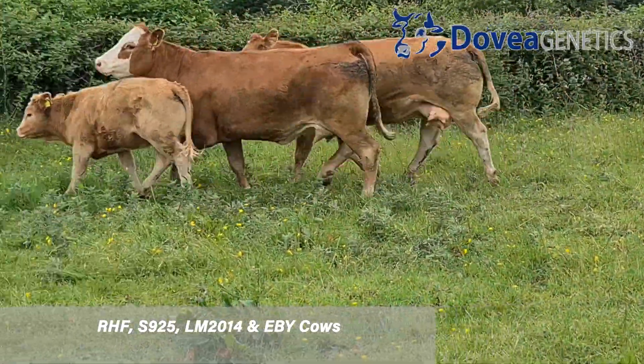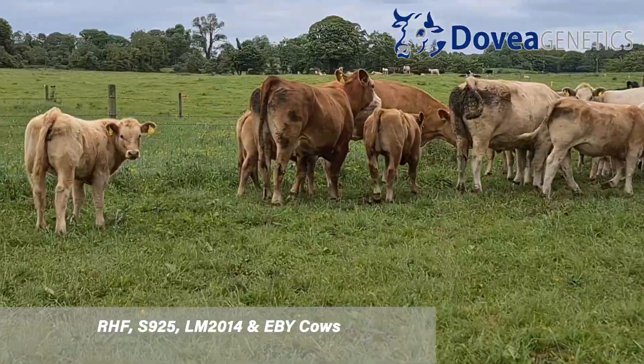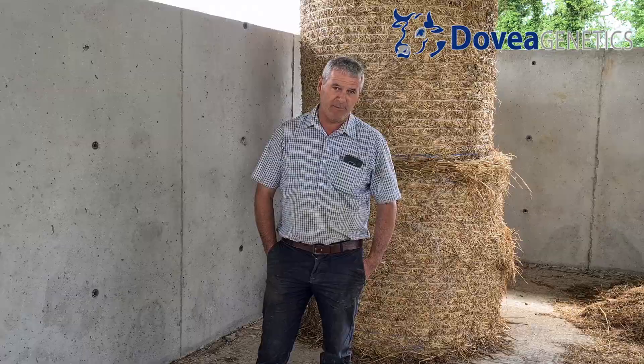We have cows by Roundhill Dara, Loomfield Regency, EBY, and LM2014 has now been introduced onto the farm as well.